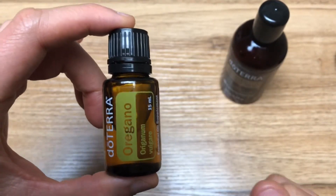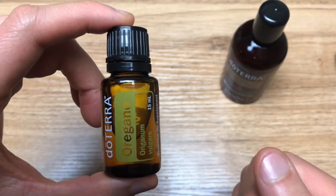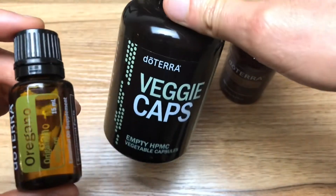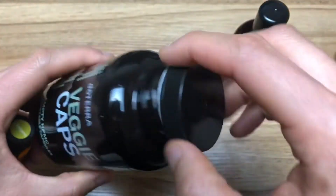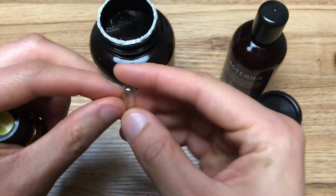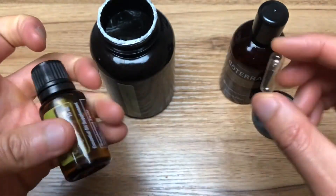You can also place three to four drops of the oregano oil in a veggie capsule for immune support or a monthly GI health regimen. I like to use doTERRA's veggie caps — you just open the top, take one out, open it up, put the three to four drops inside, and then take it with food and water for best results.